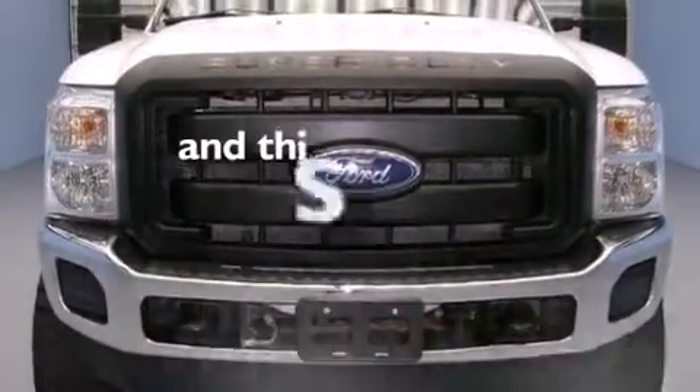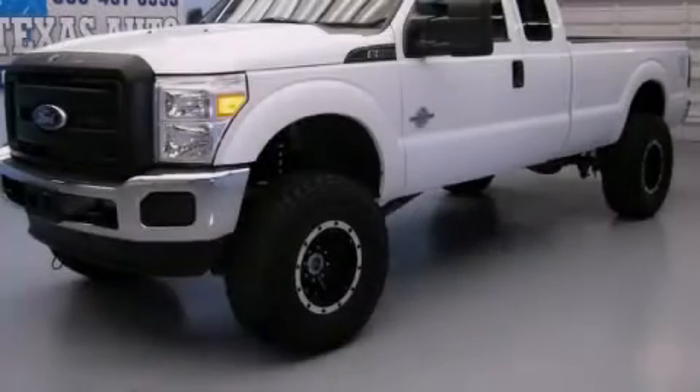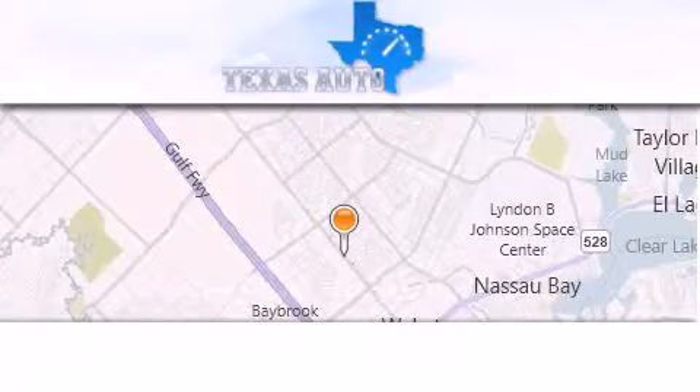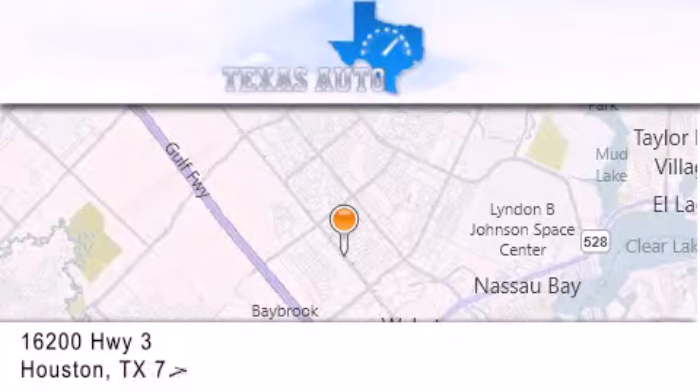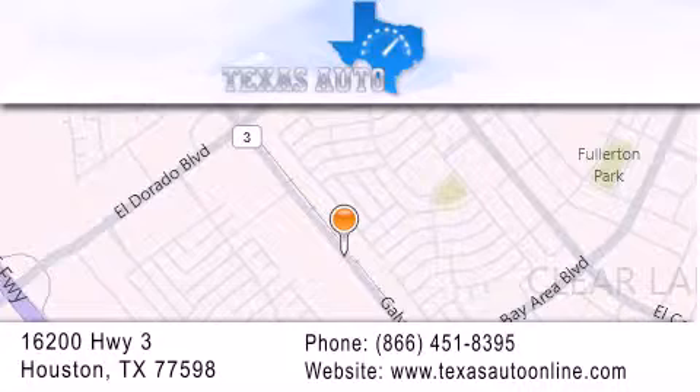And this vehicle has fewer than 53,000 miles on the odometer. Stop by today and test drive this vehicle for yourself. Texas Auto is located at 16200 Highway 3 in Houston. Our goal is to exceed all of your expectations to ensure that you'll return for future visits.